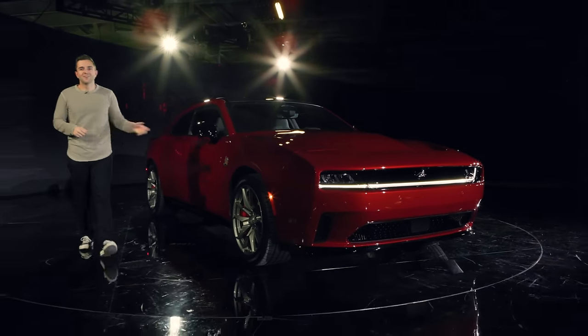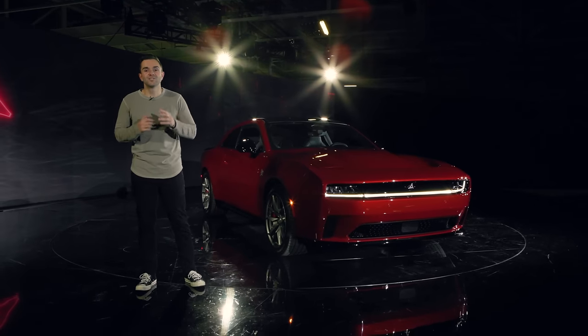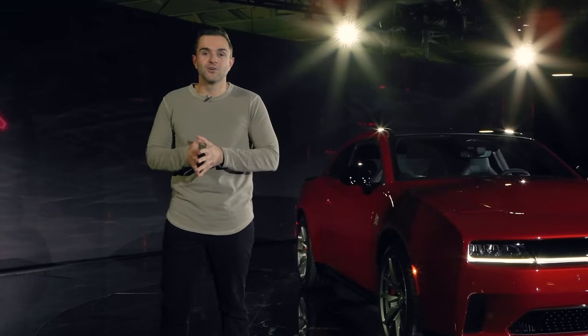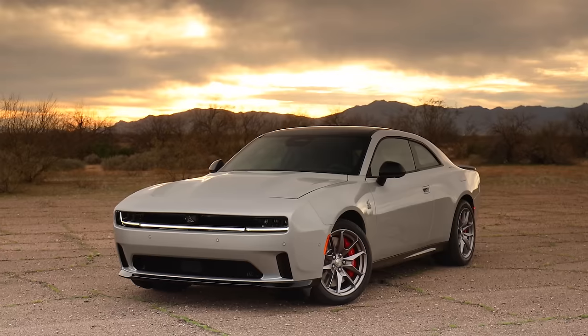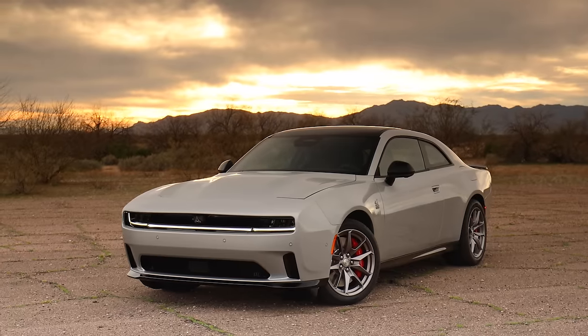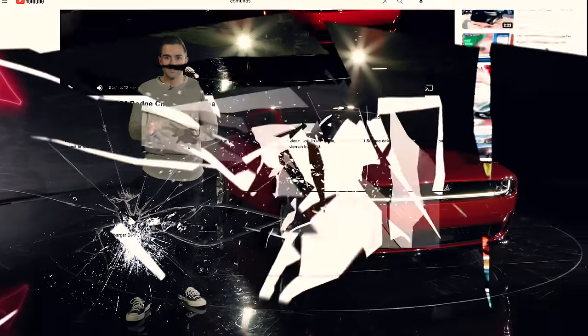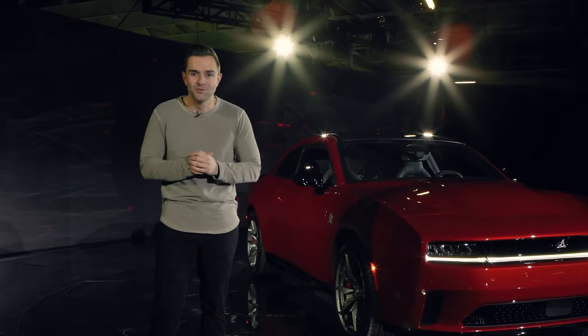The 2024 Dodge Charger will go on sale this year exclusively as an electric vehicle, and then next year they'll roll out a Charger equipped with an inline-six engine. We had a huge presentation on this car and not one time did they say V8 engine. I know that's probably enough for some of you to punch out right now and go straight to the comments and unleash fury, but do me a favor and wait a minute before you do that.